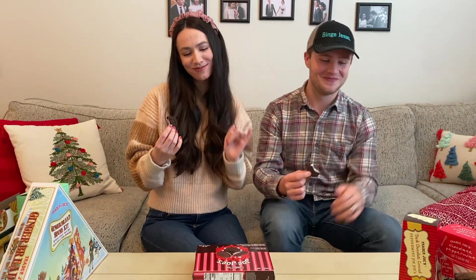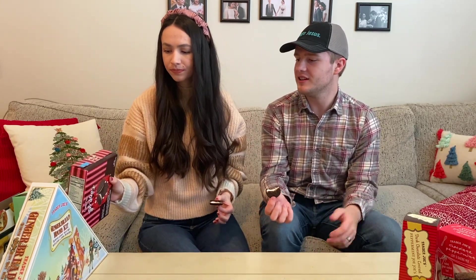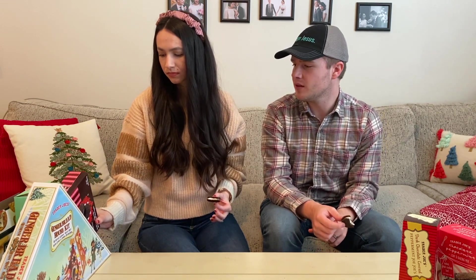We rated the candy cane JoJos four and 4.5. She's always half a point above me on mint — I'm always half a point above. I like these more than I thought I would actually. I like JoJos and especially with everything being said about Oreos lately, JoJos are even better.